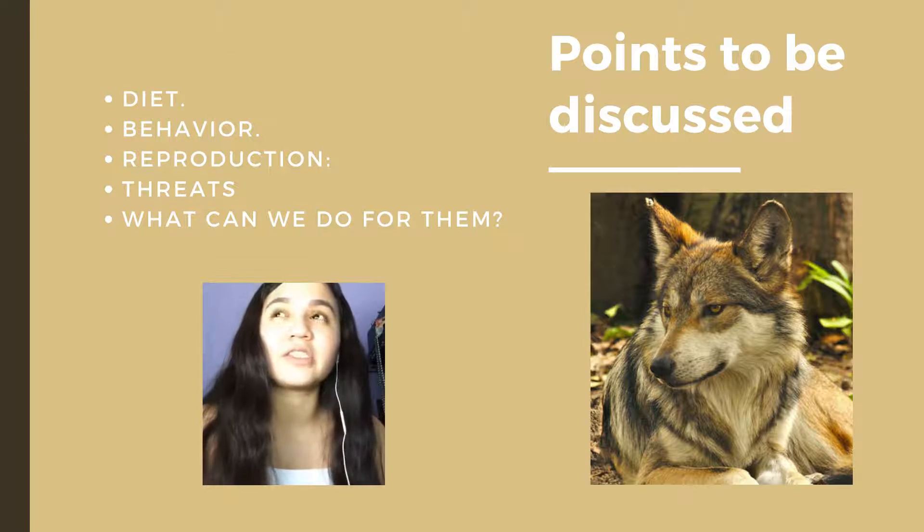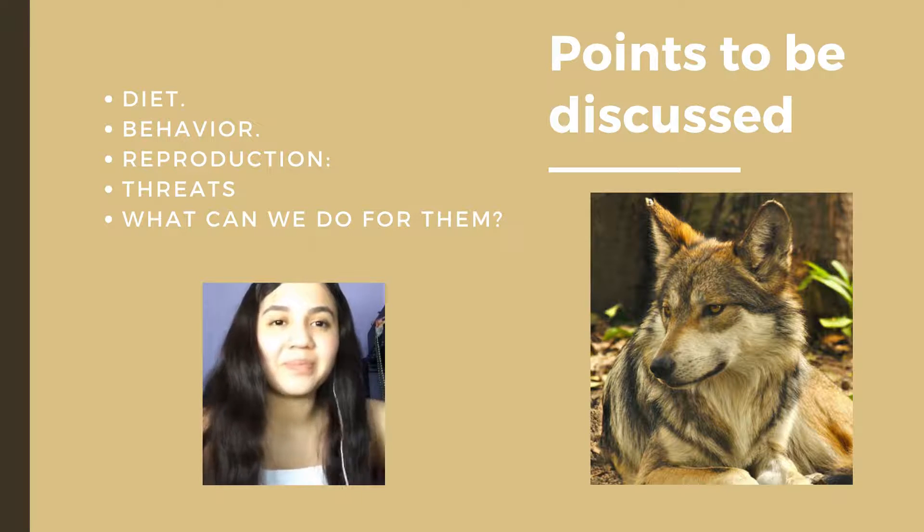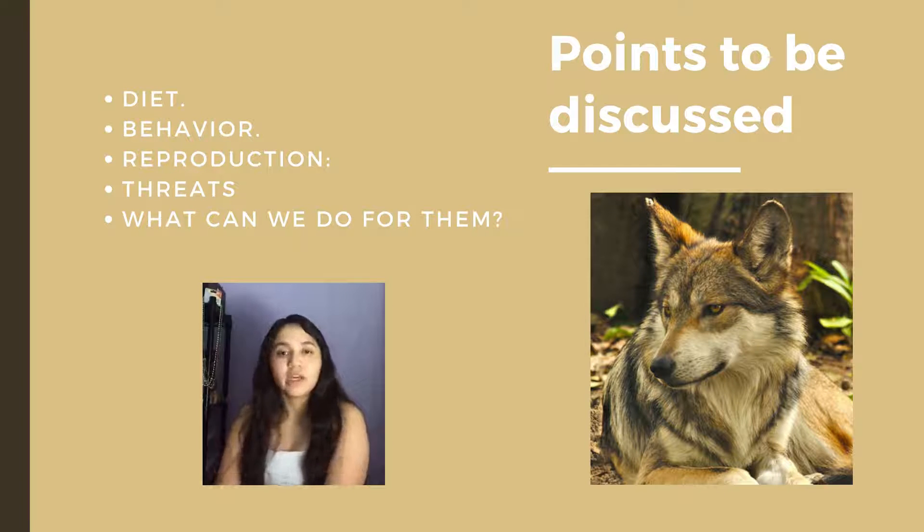I'm going to explain their diet, behavior, reproduction, threats, and how to help them. The Mexican Wolf is a typical predatory carnivore. It is believed that in the wild it feeds on a long list of prey. But since it was considered in danger of extinction and its population was established in captivity for conservation purposes, its diet has been totally modified.